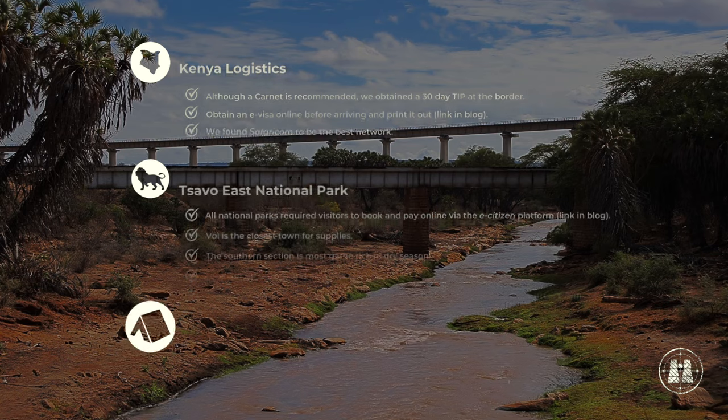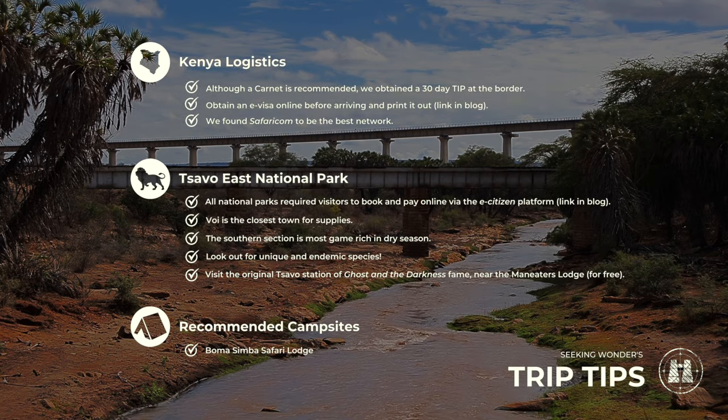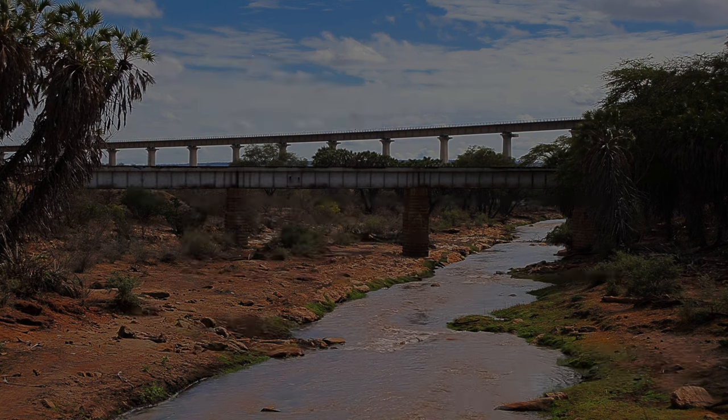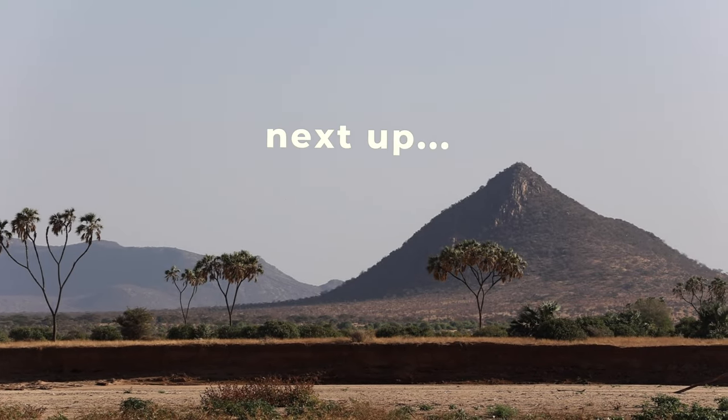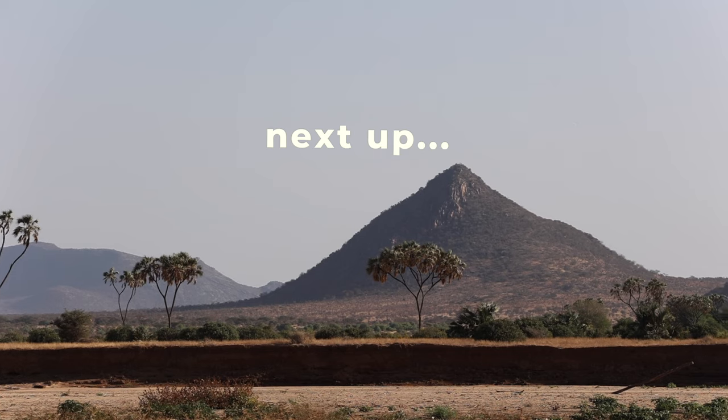Here are some useful trip tips for Kenya and Tsavo. For more info on these tips, head to the blog link in the description below. Join us next time as we head north to Kenya's Samburu National Reserve.